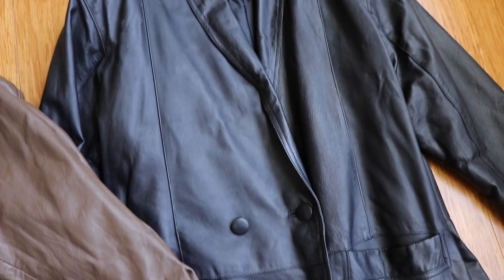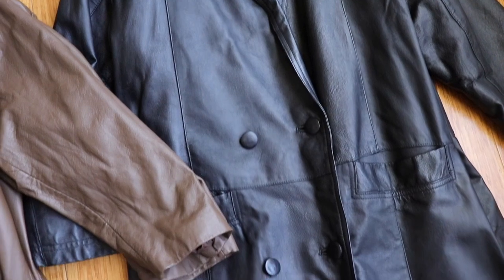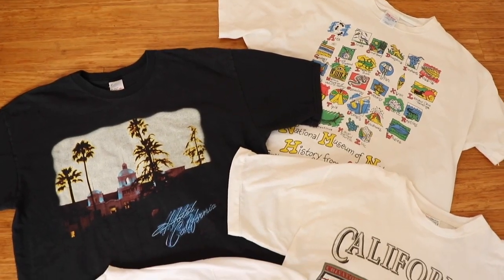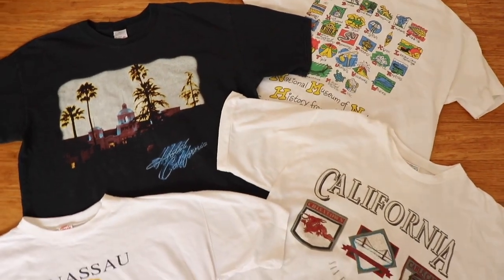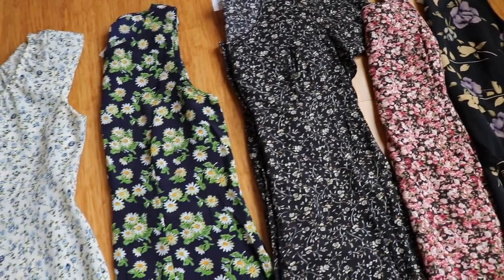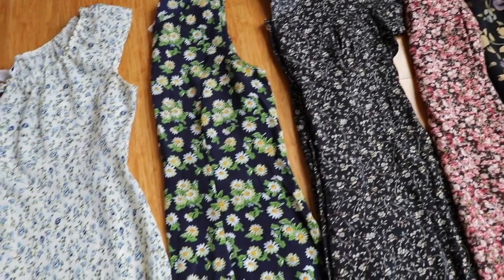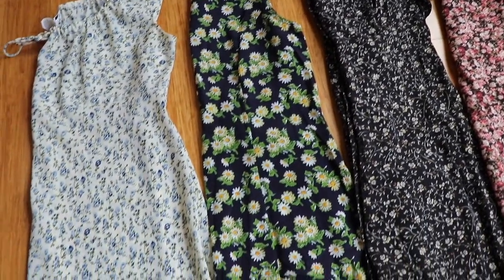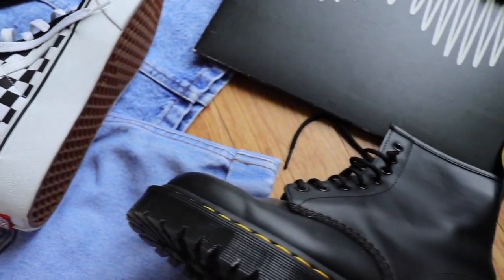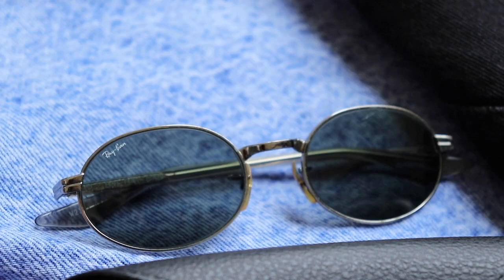Hey guys, in today's video I wanted to do a quick little haul showing some of my favorite vintage finds of 2020. In the beginning of last year I made sustainability a goal, so I wanted to do less impulse buying and more investing in quality items that I knew would last me a long time and that would also match with other items in my closet. So without further ado, let's jump right in.